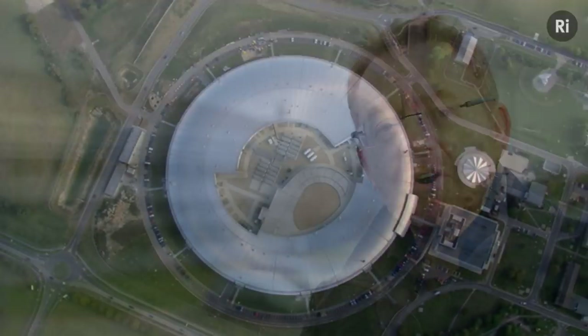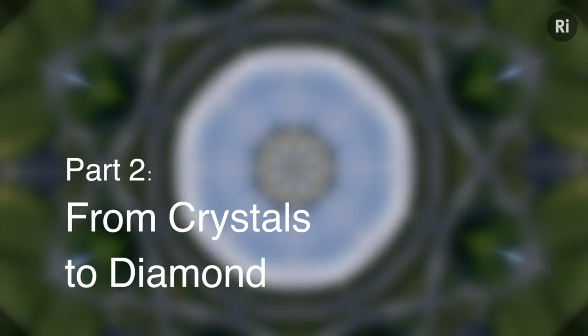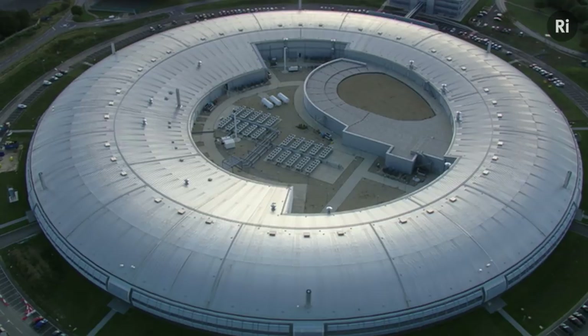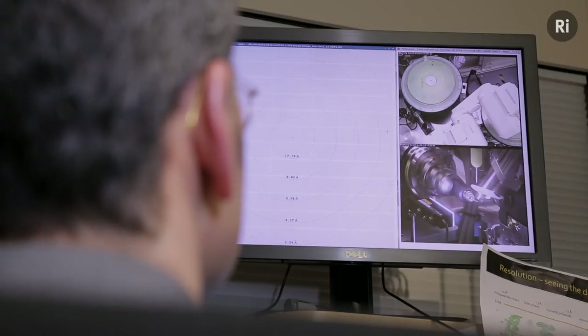The instruments in this building can produce X-ray beams powerful enough to peer right into the atomic heart of all kinds of matter. Diamond is used by scientists in many different fields, but nearly half the users are structural biologists doing X-ray crystallography.